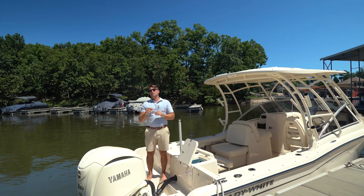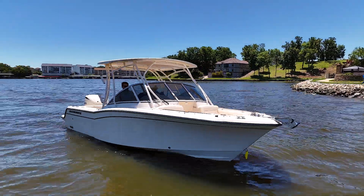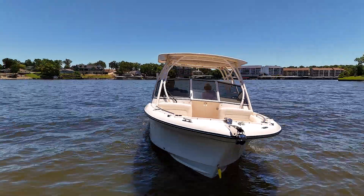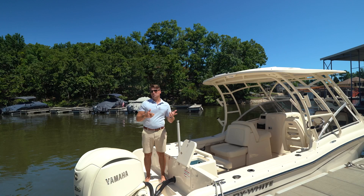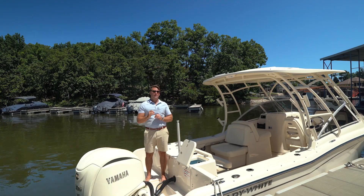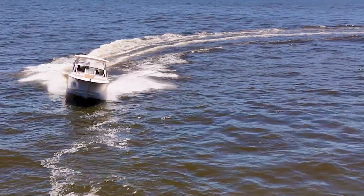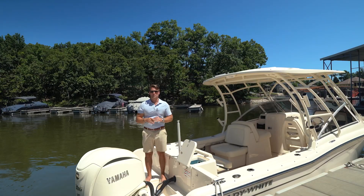The Grady White 235 Freedom comes in at 25-foot-7 inches overall, 8-foot-6 beam, and a massive 5,000 pounds dry weight. This boat punches well above her weight in handling and features. Grady White names their boats the old-school way — most would sticker this as a 25 or 26 — but she rides bigger and better with that 20-degree transom at the hull and is internationally known with the CV2 Progressive Hull.